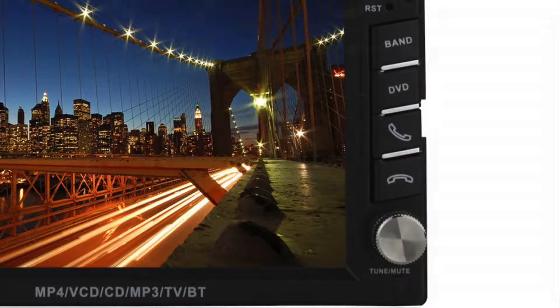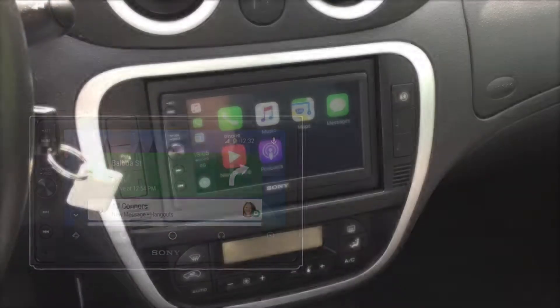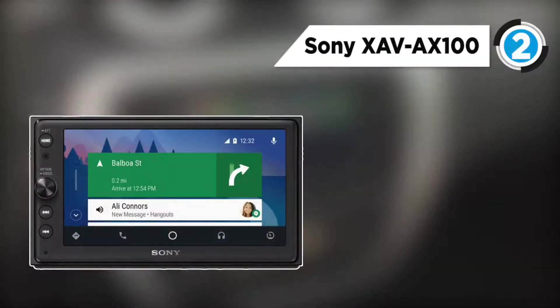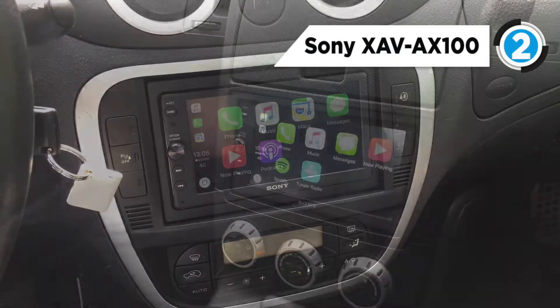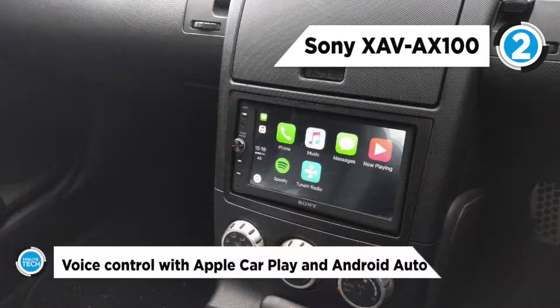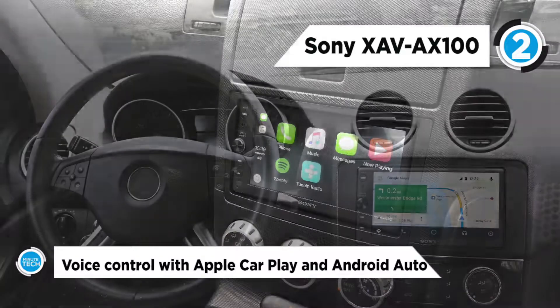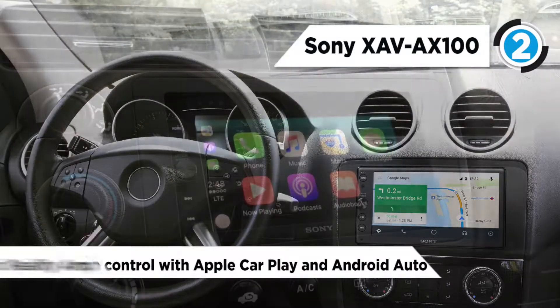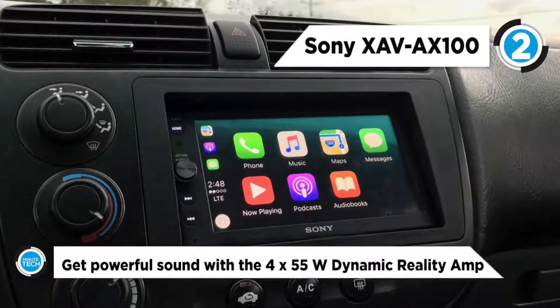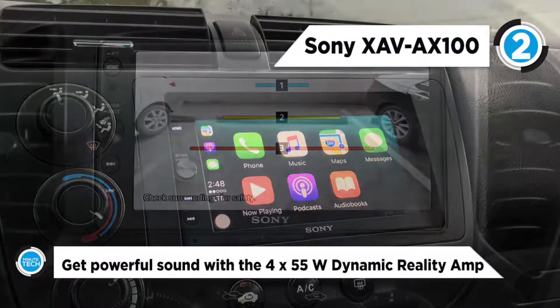Taking the runner-up place at number two is the Sony XAV-AX100. This product from Sony is Android Auto and Apple CarPlay compatible, making it easier than ever to use your smartphone's helpful features on the road. Just connect to the unit to see everything you need on the large touchscreen.